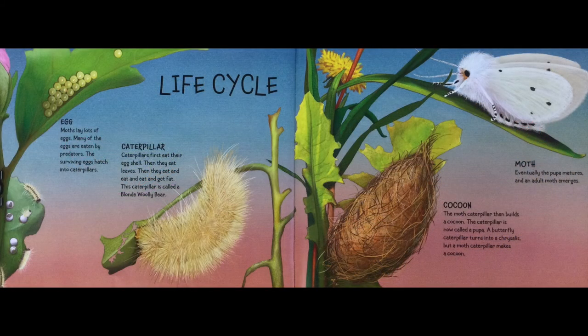Life cycle. Egg: moths lay lots of eggs. Many of the eggs are eaten by predators. The surviving eggs hatch into caterpillars. Caterpillars first eat their eggshell, then they eat leaves, then they eat and eat and eat and get fat. This caterpillar is called a blonde woolly bear.